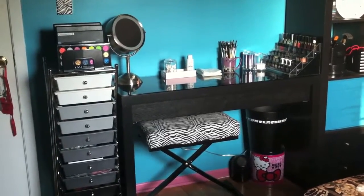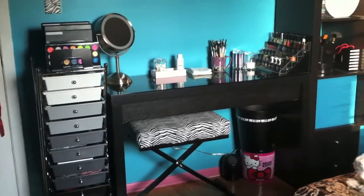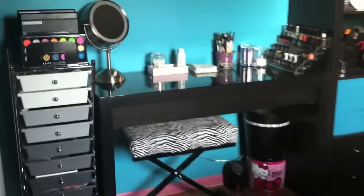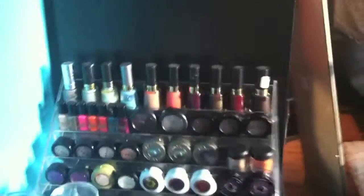Here is my makeup collection video — this was requested. This is my makeup or vanity area. I will start with on top of my vanity. Over here I have a nail polish rack; there's only nail polish on the top row and some on the second row.